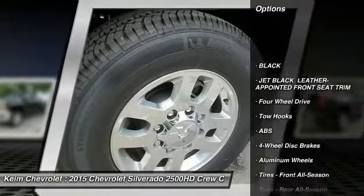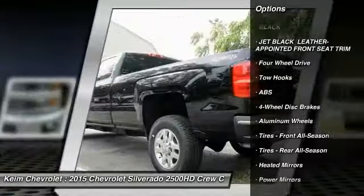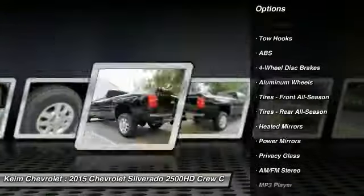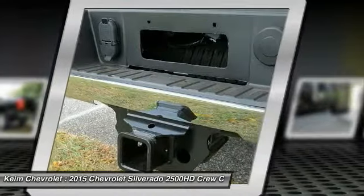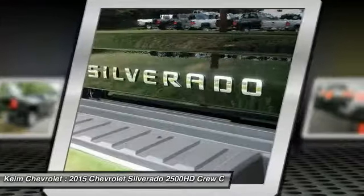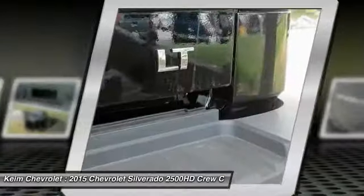Keyless entry, stability control, steering wheel audio controls, traction control, anti-lock braking system, leather wrapped steering wheel, Bluetooth, adjustable steering wheel, driver airbag, 4-wheel drive.